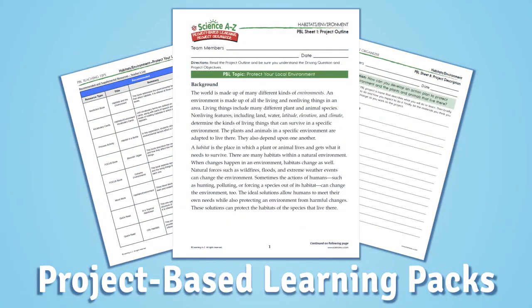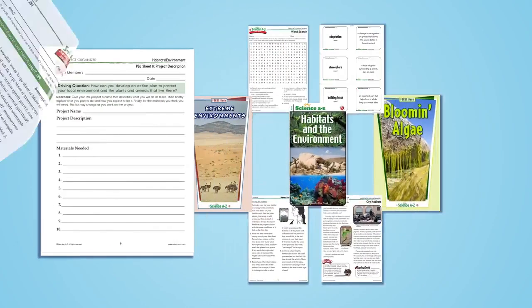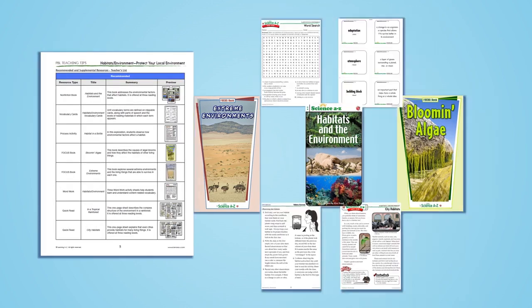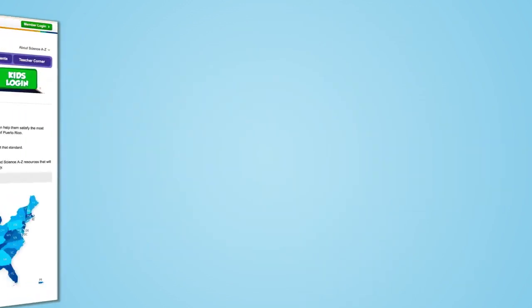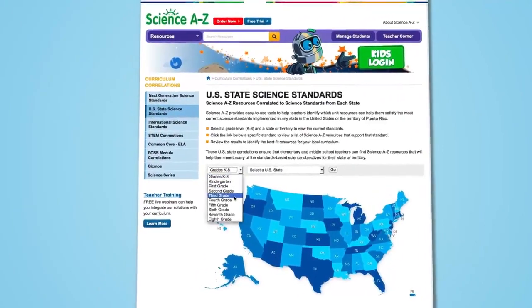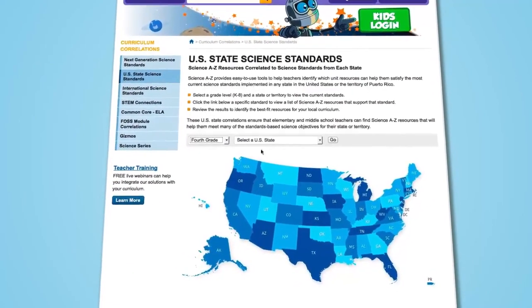Finally, with project-based learning packs, students participate in an open-ended, team-based science or engineering project. All Science A-Z resources are created to help students satisfy standards in both science and language arts.